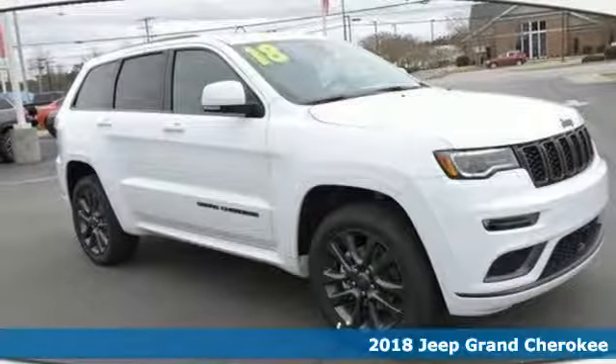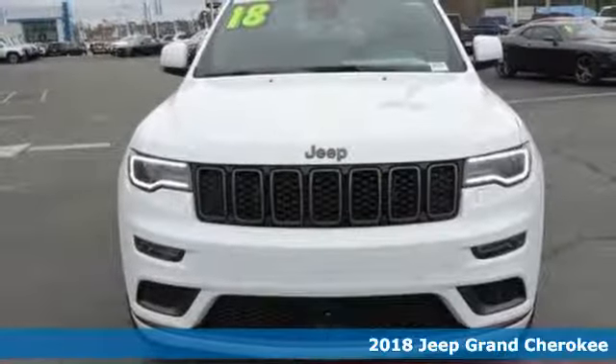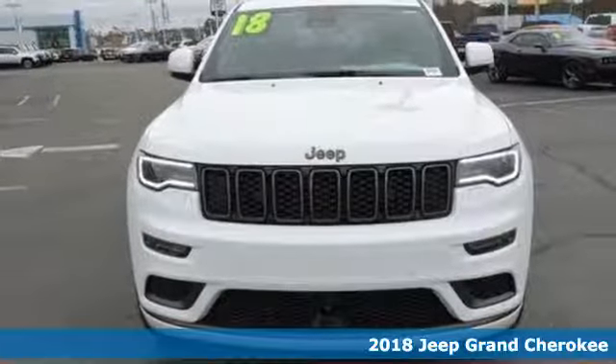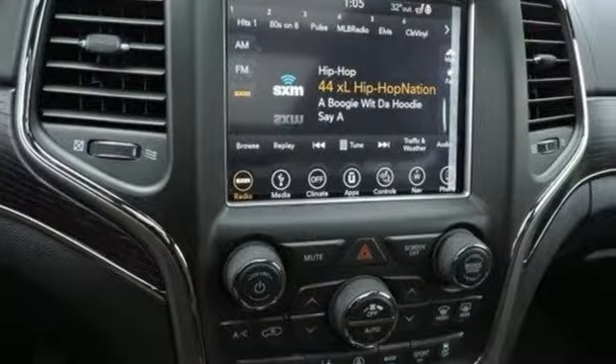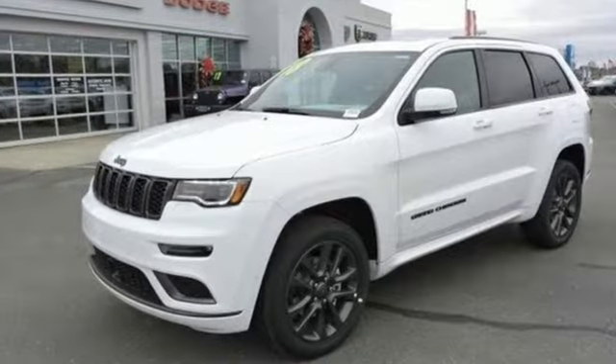It's a 2018 Jeep Grand Cherokee. It's easy to see that for every summit in this class, there's a Grand Cherokee at the top. Elevate your daily adventure in Jeep's largest and most luxurious SUV.